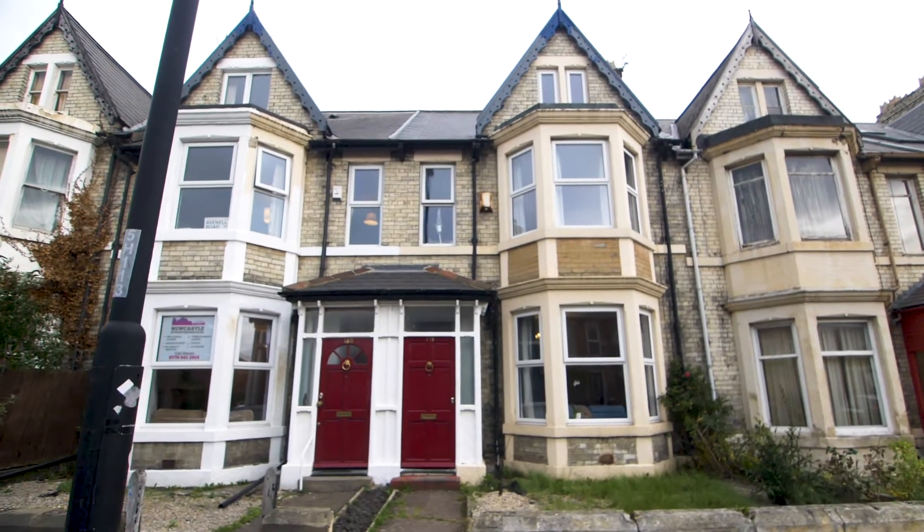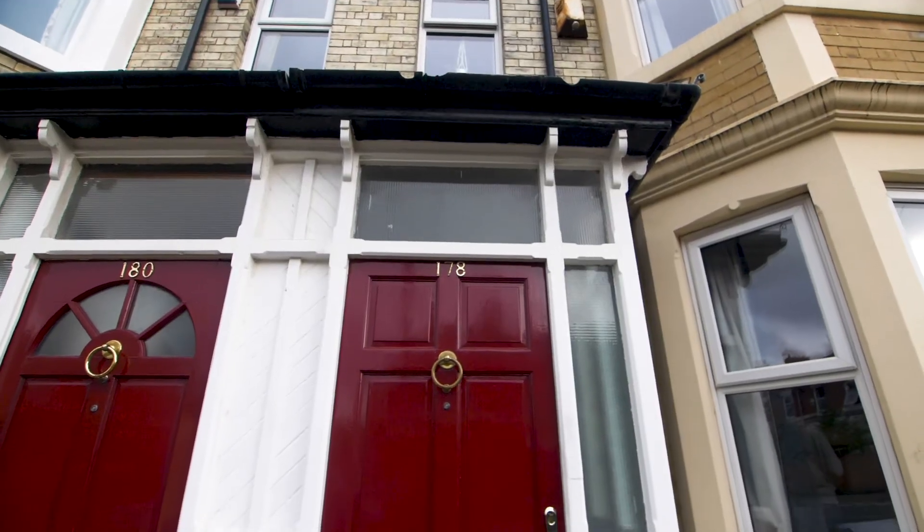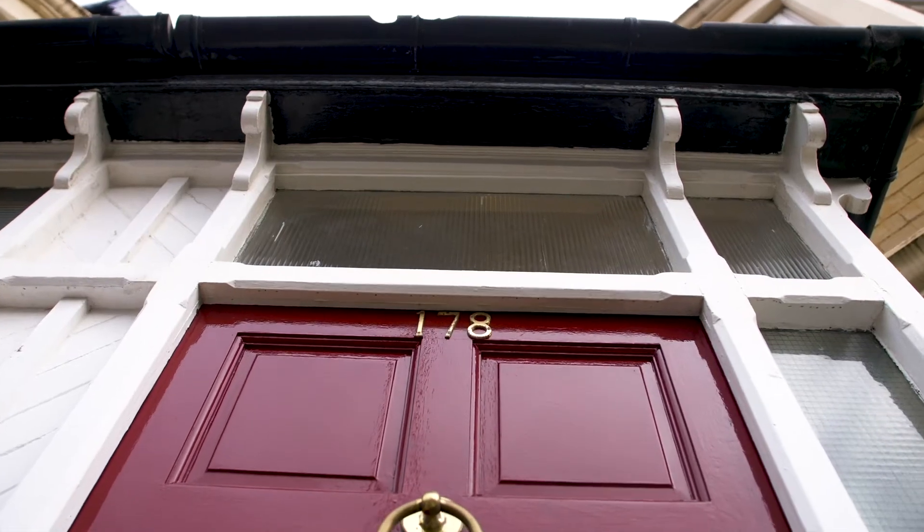Today we're looking at 178 Heaton Park Road, a spacious property with seven bedrooms and four bathrooms.